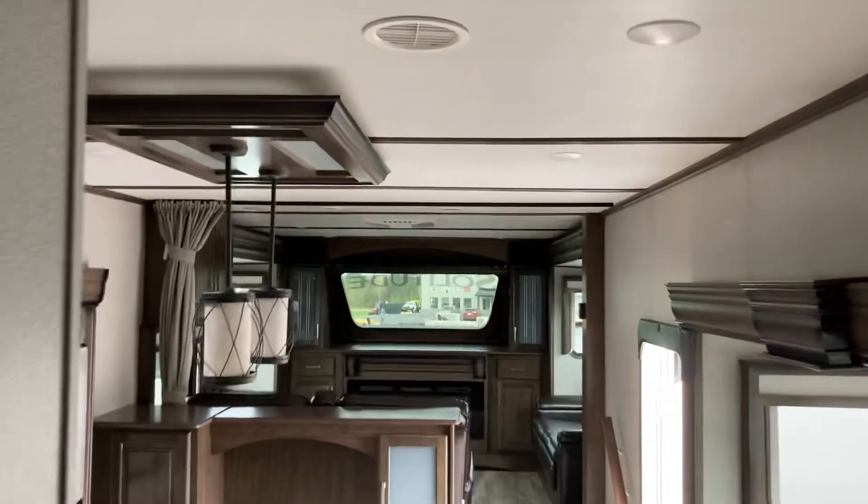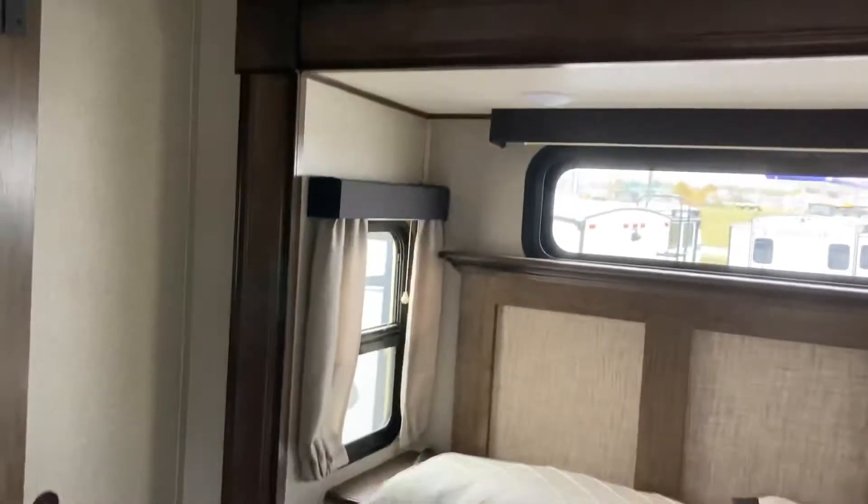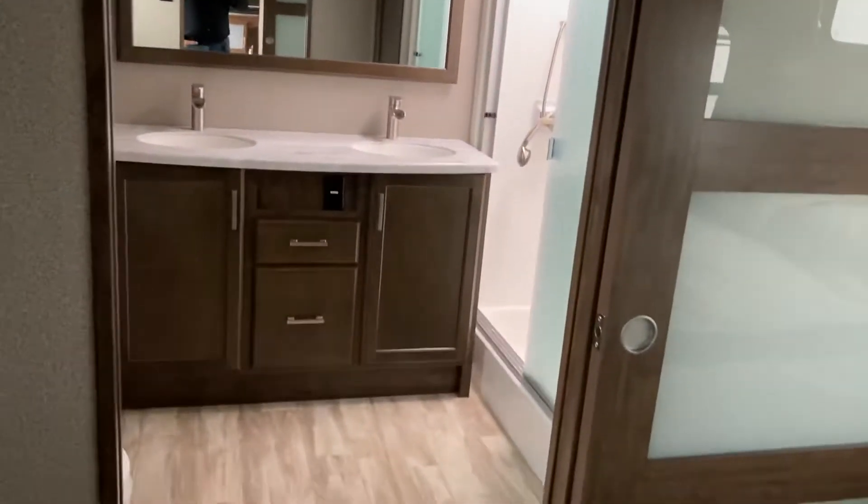There's an air conditioner up at the front, and we've got another air conditioner here in the bedroom, so you've got two units in this trailer. For the size of it, you're probably going to want that in August around here, and if you're traveling down south it's nice to have that second AC unit to keep you cool.